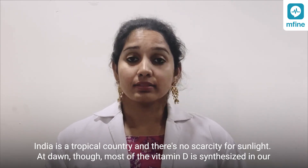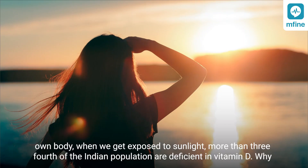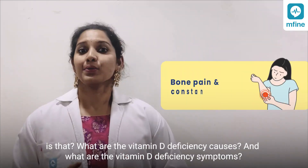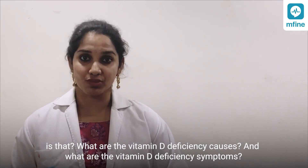India is a tropical country and there's no scarcity for sunlight at all. Though most of the vitamin D is synthesized in our own body when we get exposed to sunlight, more than three-fourths of the Indian population are deficient in vitamin D. Why is that? What are the vitamin D deficiency causes and what are the vitamin D deficiency symptoms?